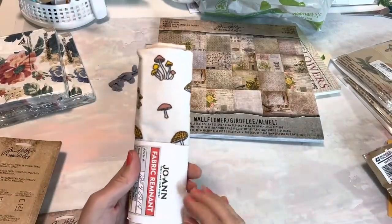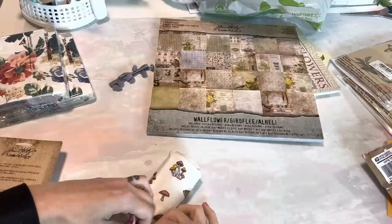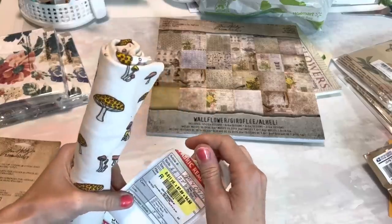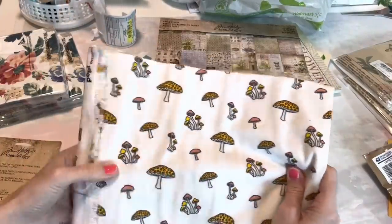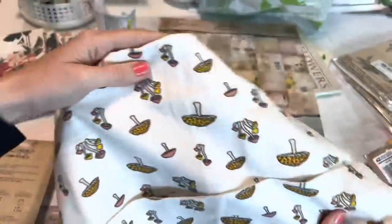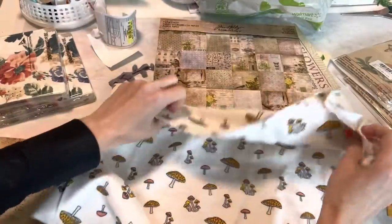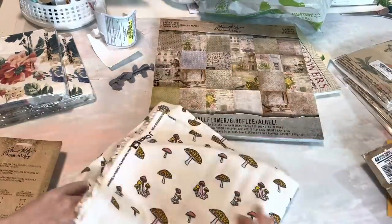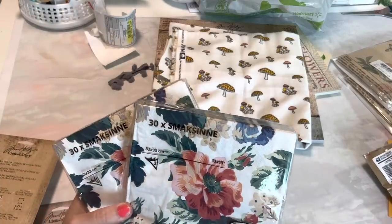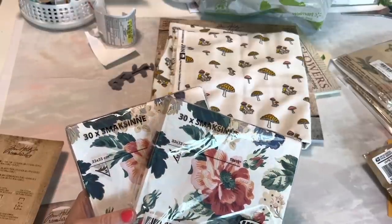I grabbed this at Joann's one day when I went in for something like glue, and this was on the remnants and I could not believe it. It was $4.88 but I had a coupon as well — you know if you know. It's kind of like a really soft fleece material but it's thin, so I'm very excited to have that. I also found some napkins at IKEA that I just thought were so pretty, and since I like to have napkins on hand for decoupaging and different things, I grabbed two packs.